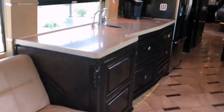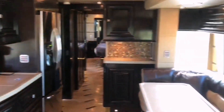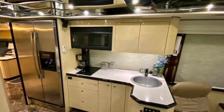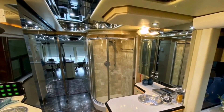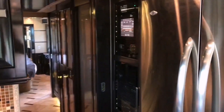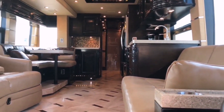Storage space is also a priority in the H345 VIP. With large exterior compartments and ample interior storage options, this luxury RV provides plenty of room for personal belongings, outdoor gear, and other items travelers may need. The abundance of storage allows for a clutter-free living space, contributing to overall comfort and convenience. Advanced technology integration is another notable feature, incorporating cutting-edge systems for climate control, lighting, security, and connectivity. Smart home features such as automated controls and remote access allow occupants to manage various aspects of the RV with ease.